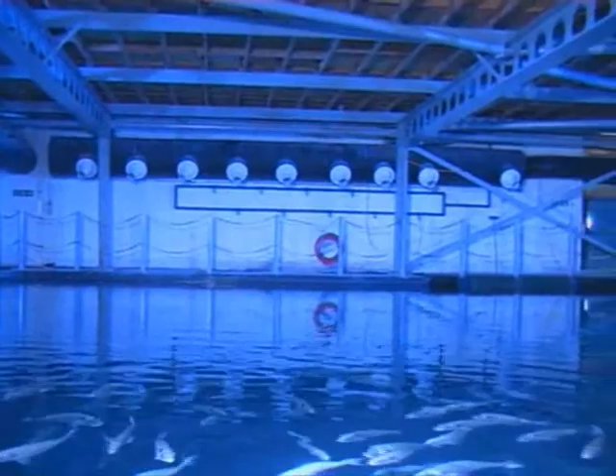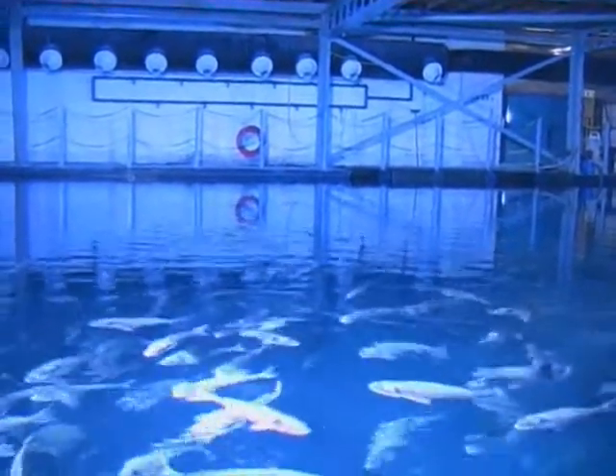The top of the tank, however, gives a very different perspective to what the public will experience down below.